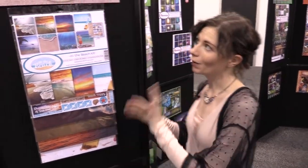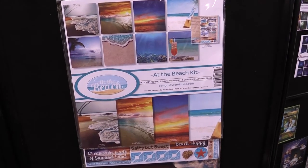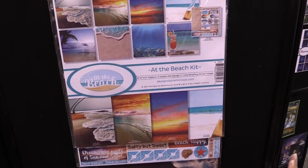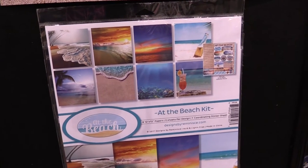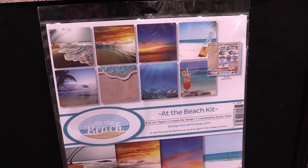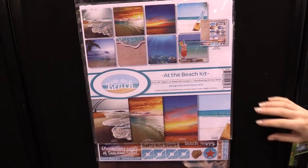This is scrapbook.com and we're at the Reminisce booth looking at a new line called 'At the Beach' - and I love this, who doesn't want to be at the beach? So this is the kit if you just want all of the beautiful colorful papers and stickers. It has eight 12 by 12 papers, you get two sheets for each design, and a coordinating sticker sheet.